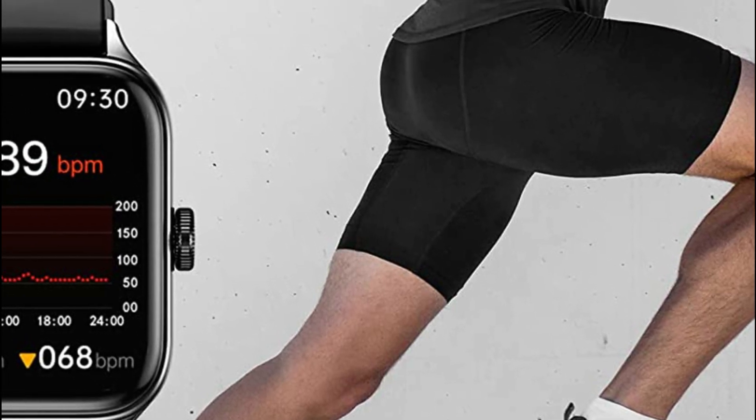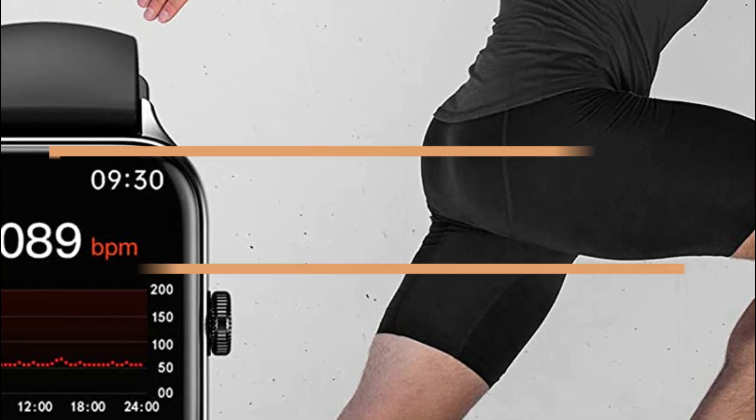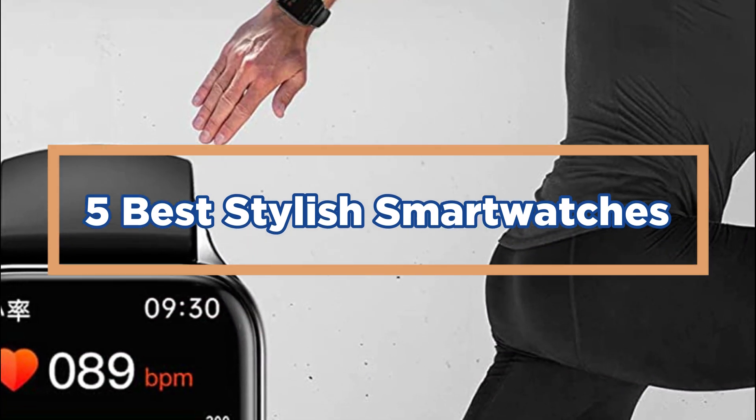In today's video, we will show you the top 5 best stylish smartwatches. So, let's get started.